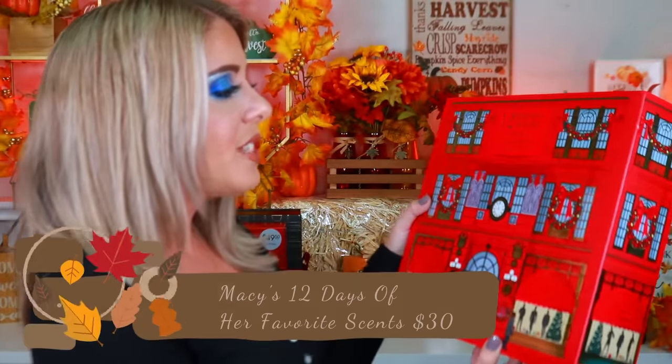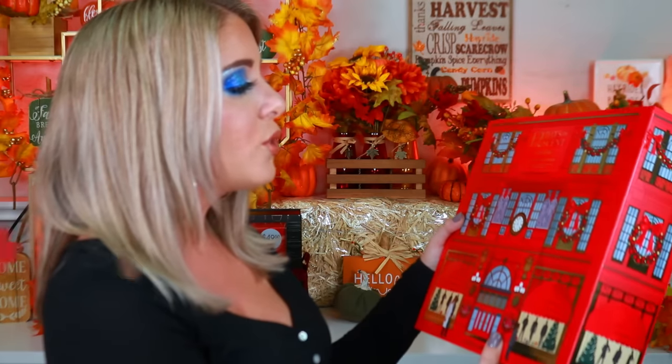Up next is the 12 Days of Scent for Her from Macy's — 12 travel-size fragrances plus one bonus gift, for around $30. It's similar to the Sephora perfume sampler but more affordable. I'm really curious about some of these scents I've never tried. Box one is a Burberry for Her spray — and wow, that smells really good.